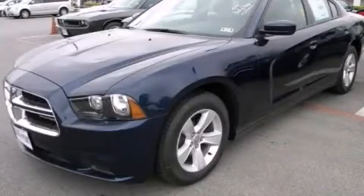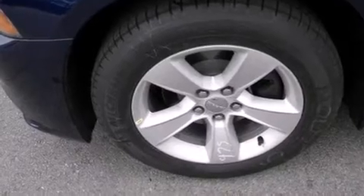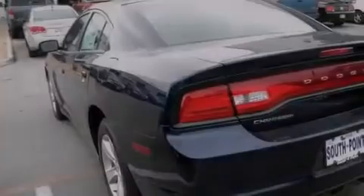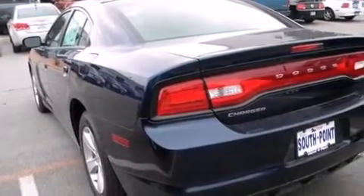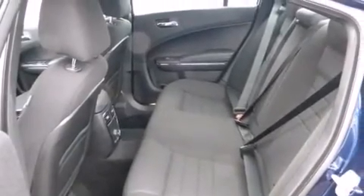This is a brand new 2013 Dodge Charger. It has a 3.6 liter 6-cylinder engine and an automatic transmission. Its top features include keyless go, aluminum wheels, and traction control and stability control systems.